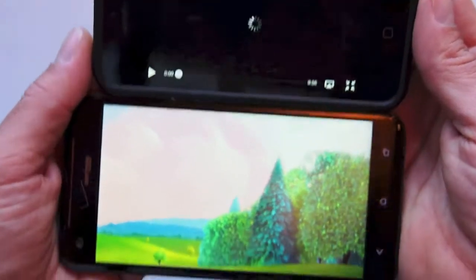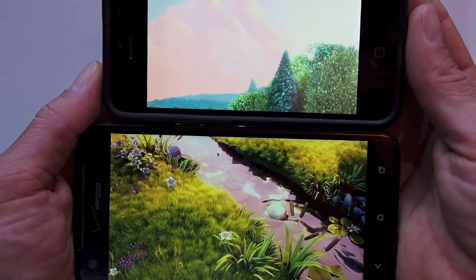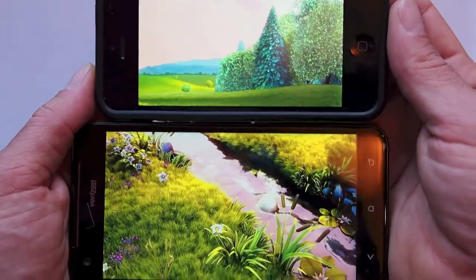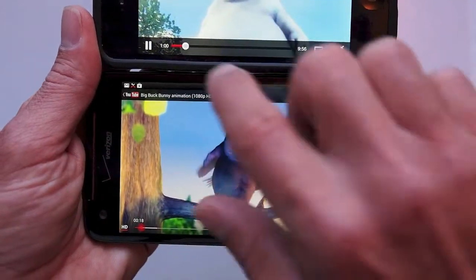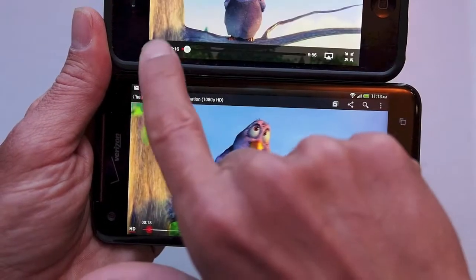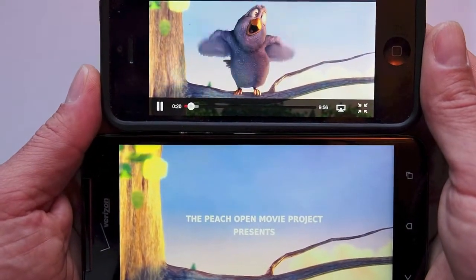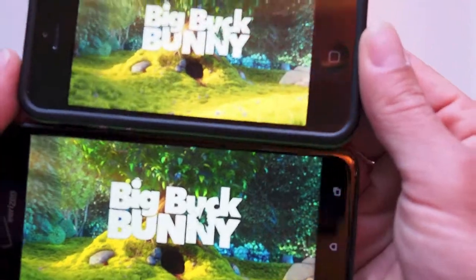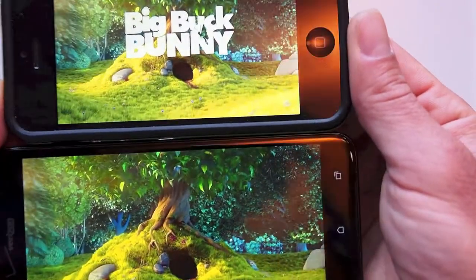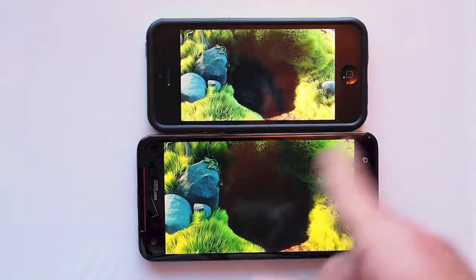DNA loads a bit faster. See if we can get the iPhone to catch up here. There we go. To my eye, I can't see any difference between the two of these. They both look really fantastic on their own displays. Going back to my original point though, if your purpose of buying this phone is for viewing media, the 5-inch screen is really nice.